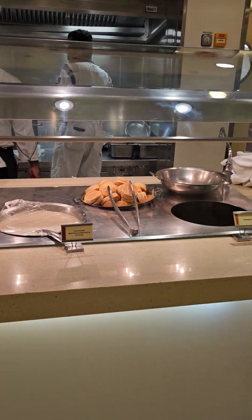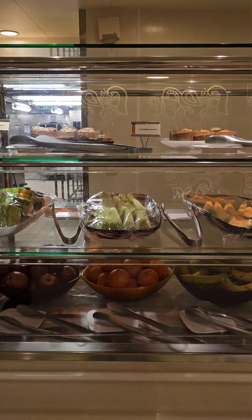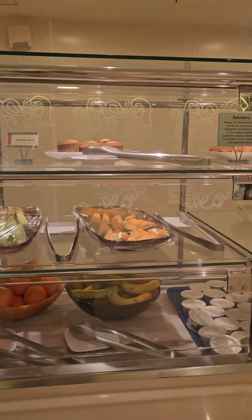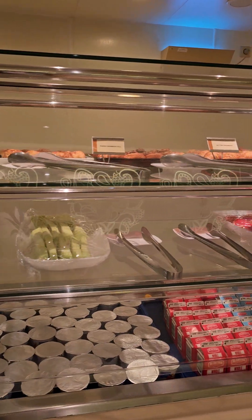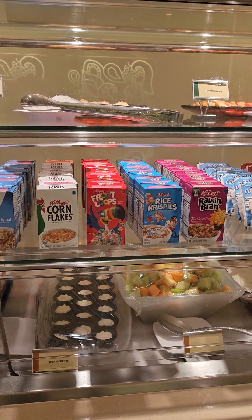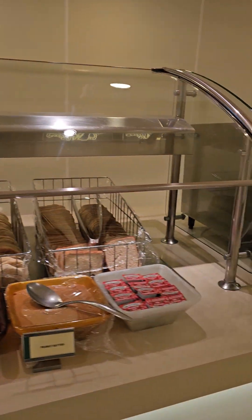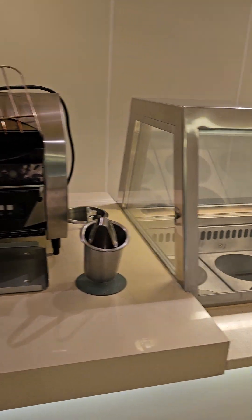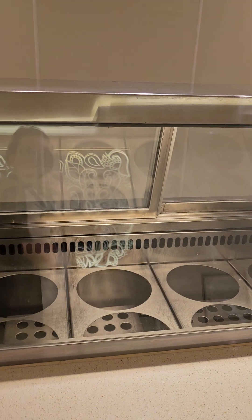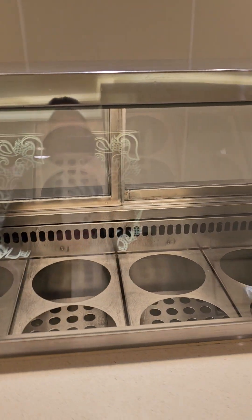We've got some biscuits and gravy, some more on-the-go items, fruits, yogurts, different types of pastries. If you're in the mood for just some regular box cereal, they've got those too. Another toaster. In the afternoons and evenings, this is yet another ice cream station where they've got several different flavors.